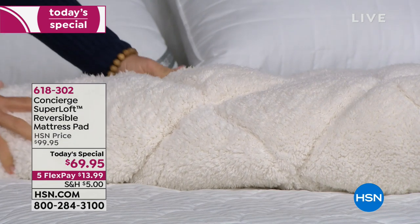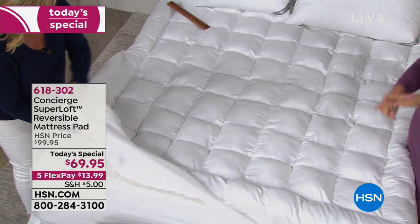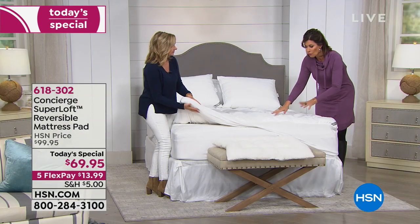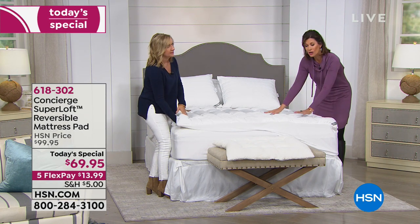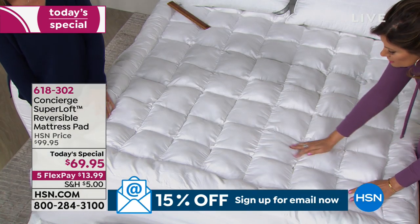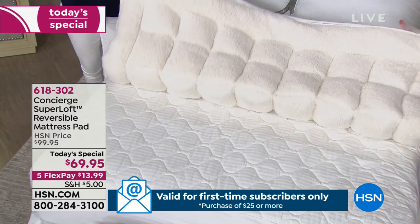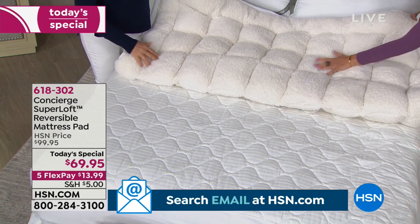Our number one bestseller in the history of HSN, in the entire Concierge Collection — hundreds of thousands sold — is your Super Loft mattress pad. On top of that now, one side has your cool touch technology. You will know it the second you touch it, because it truly is cool to the touch. It's going to keep you cool. So if you're a hot sleeper or it's the middle of summer, you're going to want it on this side. But for those chilly mornings, everybody's waking up to some really chilly temperatures — flip it, and you'll have Sherpa on the flip side.